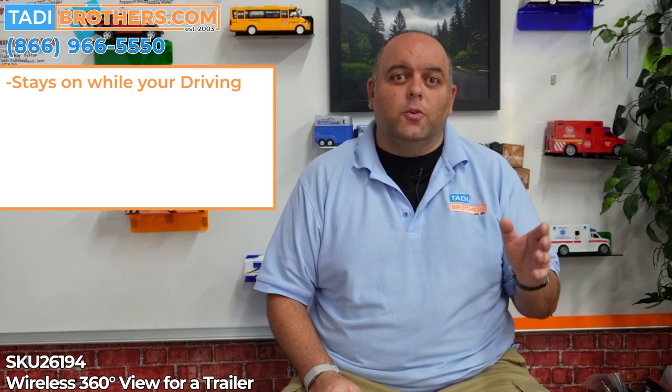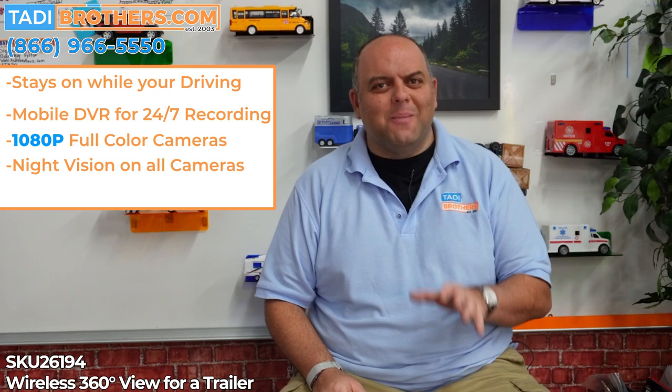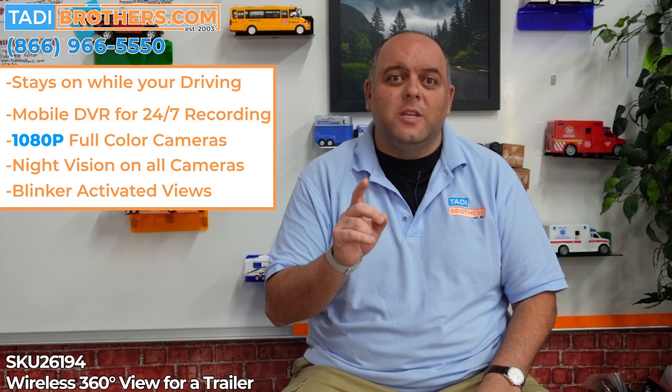Now let's go over some of the main features of this system. First, this system stays on while you're driving. The system includes a DVR that will record 24-7. All cameras are full color with 1080p and have night vision. Each camera can be triggered by the blinker, showing you the view you need to see when you need to see it.